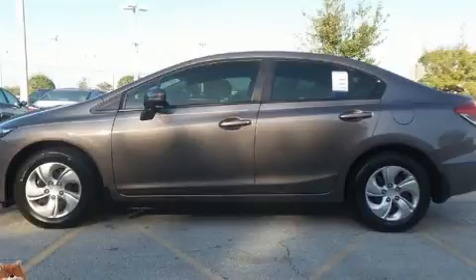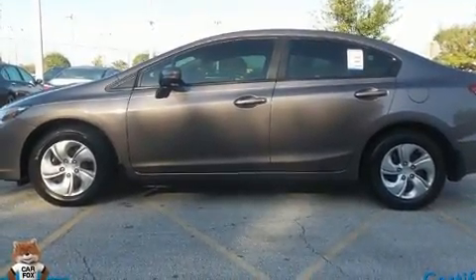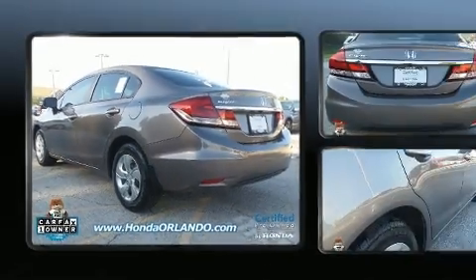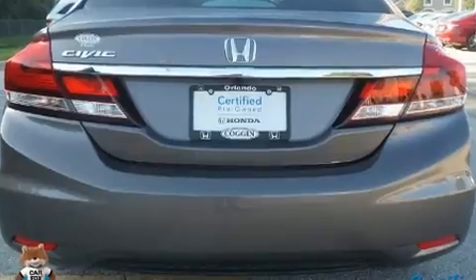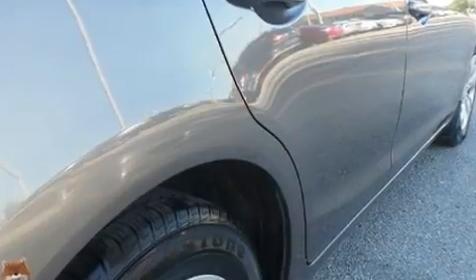A wealth of standard features means that you no longer have to sacrifice, including remote keyless entry, delay-off headlights, a trip computer, and cruise control. Audio features include a CD player with MP3 capability and four well-positioned speakers.